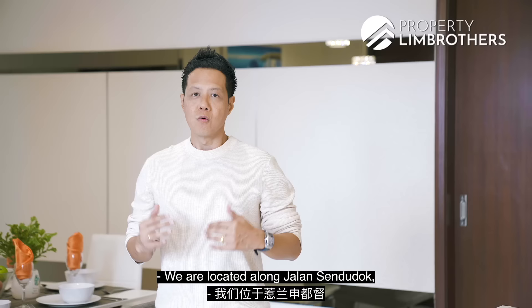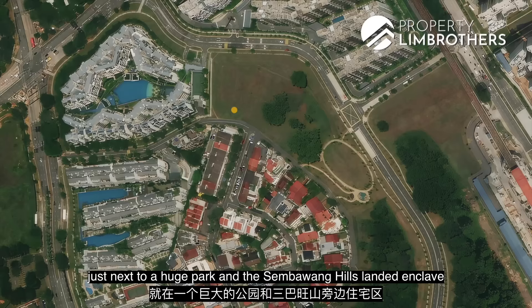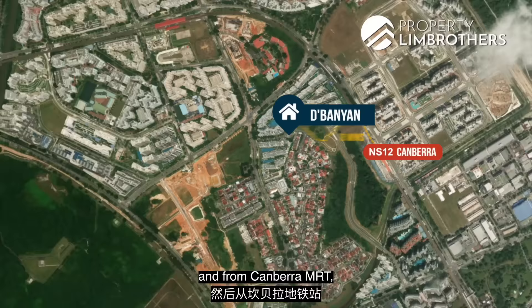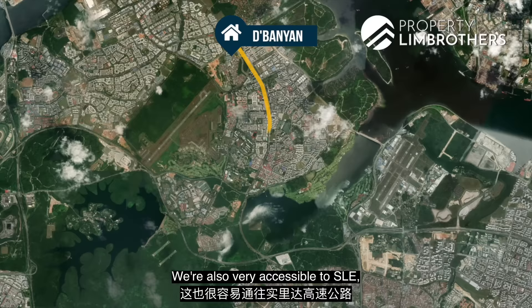We're located along Jalan Senduduk, nestled in a quiet and serene environment, just next to a huge park and also in Sembawang's landed enclave. We're just 8 minutes walk to Canberra MRT, and from there it's only 3 stops to Woodlands Centre where you can change to the Thomson-East Coast line, 5 stops down to Bishan, and 10 stops to Orchard Road. We are also very accessible to the SLE, which connects you to major expressways.